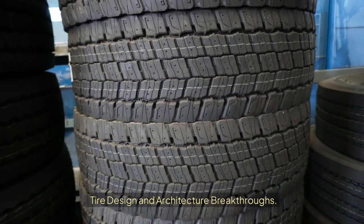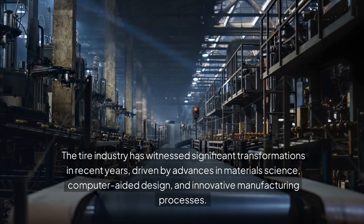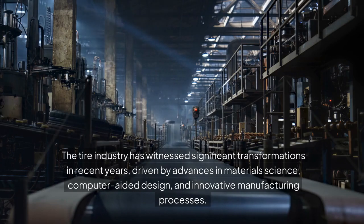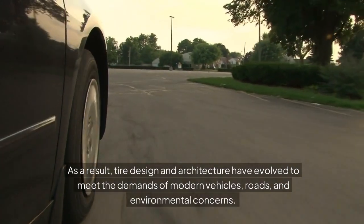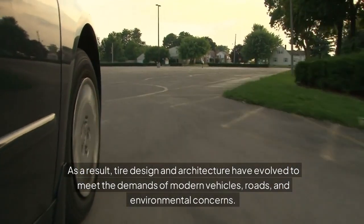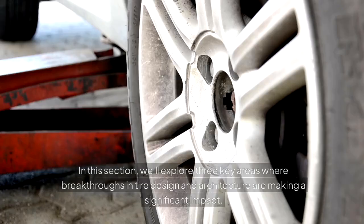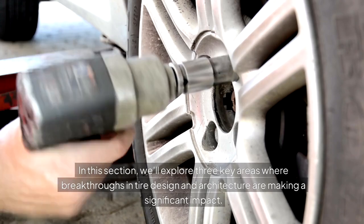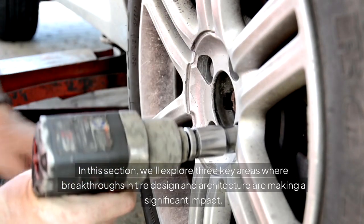Tire Design and Architecture Breakthroughs. The tire industry has witnessed significant transformations in recent years, driven by advances in material science, computer-aided design, and innovative manufacturing processes. As a result, tire design and architecture have evolved to meet the demands of modern vehicles, roads, and environmental concerns. In this section, we'll explore three key areas where breakthroughs in tire design and architecture are making a significant impact.